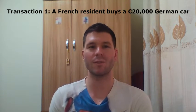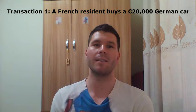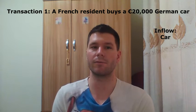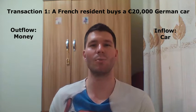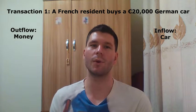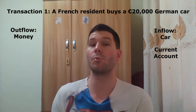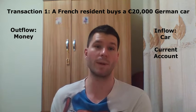Let's consider a first transaction. A French resident buys a 20,000 euro German car. The inflow — what the French resident receives — is the car itself. And the outflow — what the French resident sends abroad — is the money that has been used to pay for the car. A car is a good, so its monetary value will be recorded in the current account, more precisely in the merchandise balance, also known as the visible or trade balance.